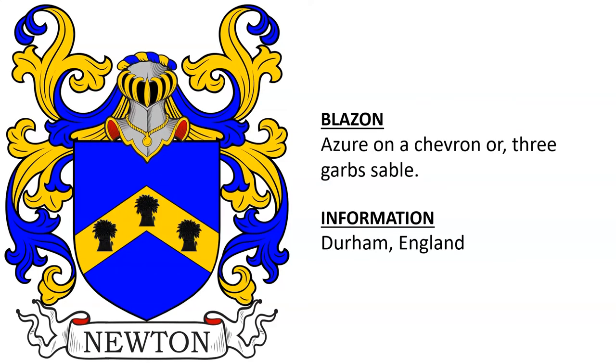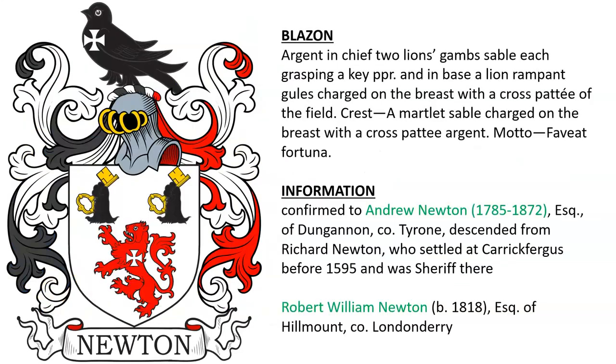A similar version, this from Durham, England. Another coat of arms for Newton confirmed to Andrew Newton, born 1785, Esquire of Dungannon in Tyrone, Ireland, who descended from Richard Newton, who settled at Carrickfergus, Ireland before 1595 and was High Sheriff there. This was also borne by Robert William Newton, born 1818, Esquire of Hillmounts, County Londonderry.